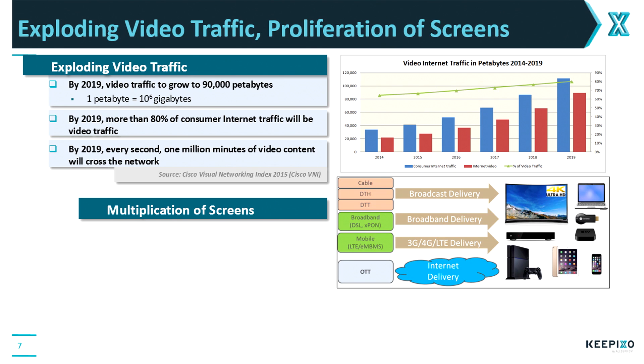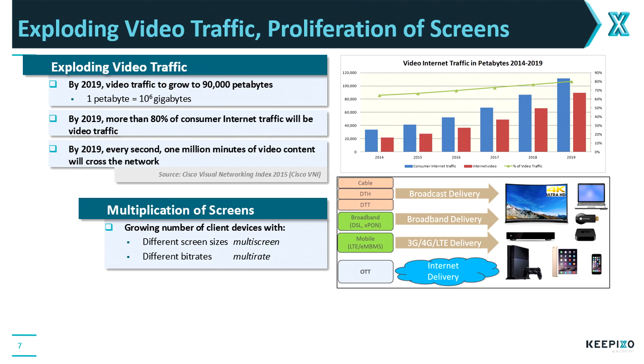The second reason is the multiplication of screens. Today, viewers expect to view their content on a variety of screens ranging from smartphones to tablets, PCs, and even 4K screens at home, and over a variety of networks. That means they want to receive high-quality video over 3G, LTE, 4G, or regular internet, whether Wi-Fi or wired. That means we have to address a growing number of client devices with different screen sizes — what we call multi-screen — and at different bit rates, which is multi-rate, to accommodate varying network conditions. There is clearly an exploding need for video transcoding to generate all those different resolutions and bit rates.